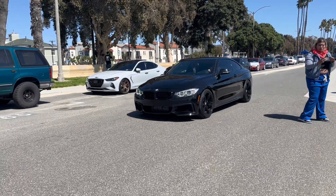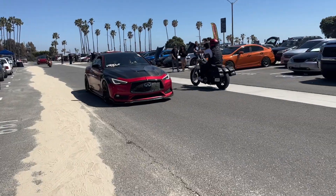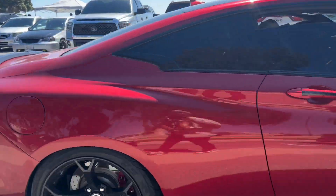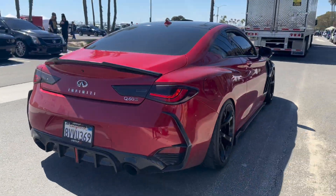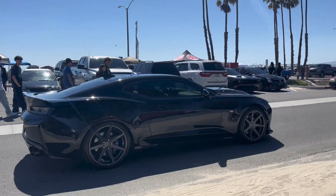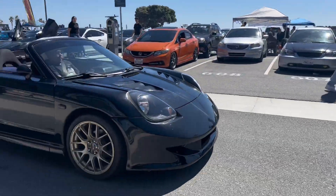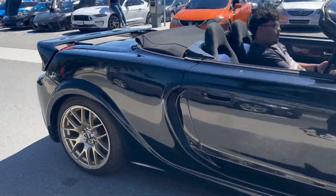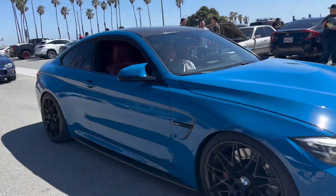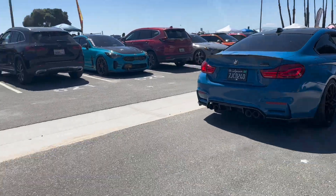Beemer boys, clean. Nice Q60 — it's just clean, nice color too. Nice MR2. Clean F80, bro — sick color, sick F80.